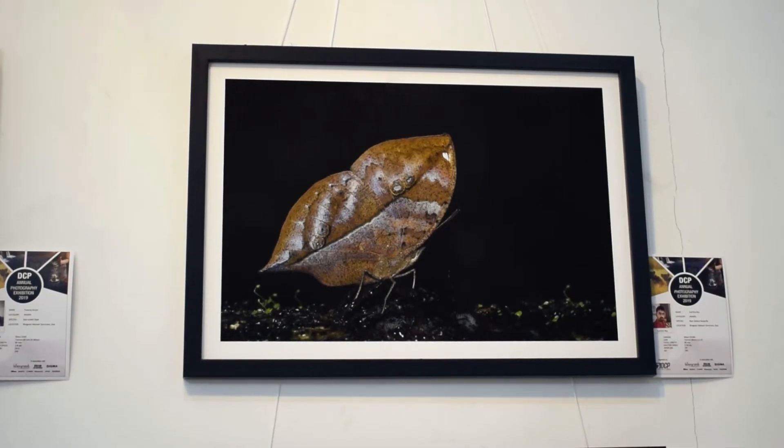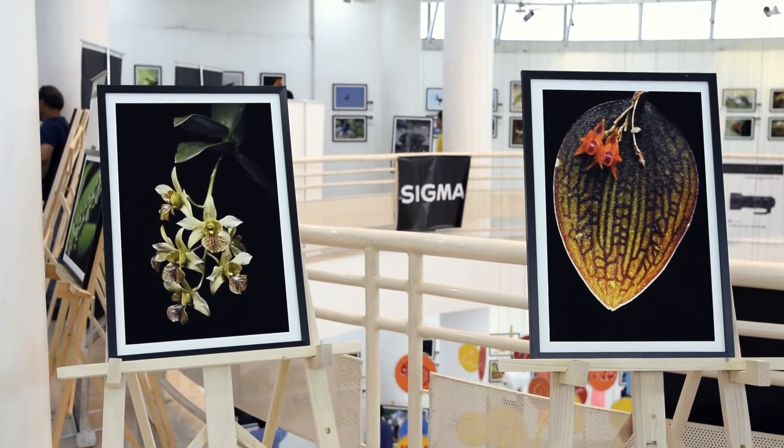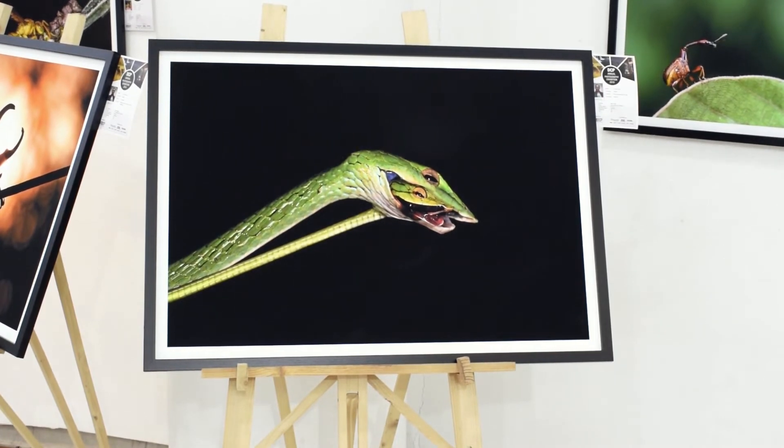Are you a leaf or a butterfly? My favourite macro photo is of the green vine snake eating another green vine snake. This is called cannibalism.